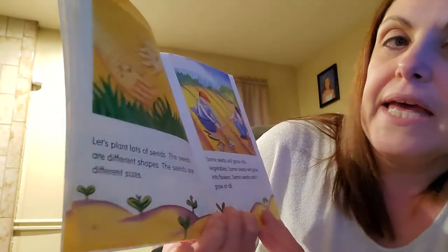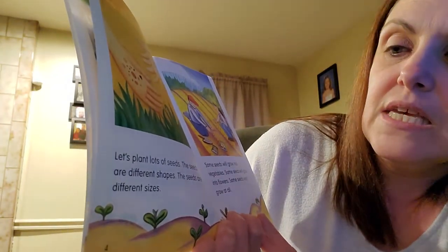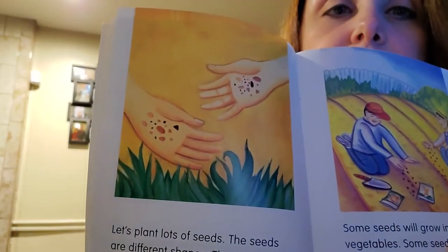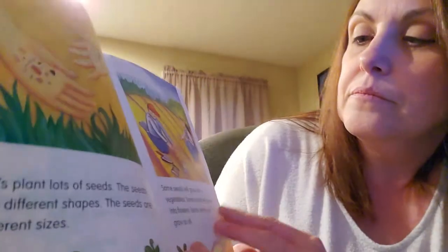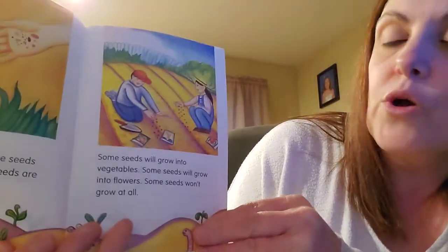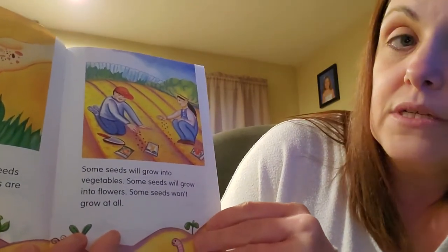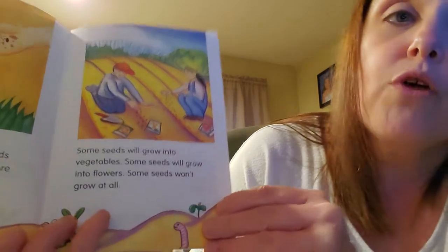Let's plant lots of seeds. The seeds are different shapes. The seeds are different sizes. Some seeds will grow into vegetables. Some seeds will grow into flowers. Some seeds won't grow at all.